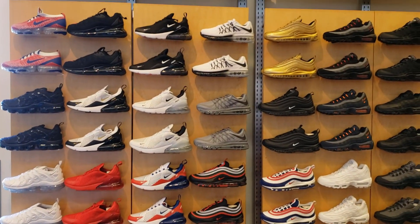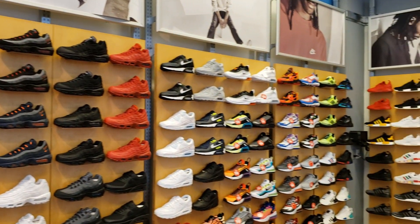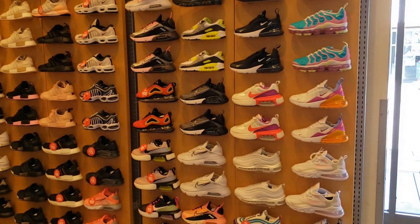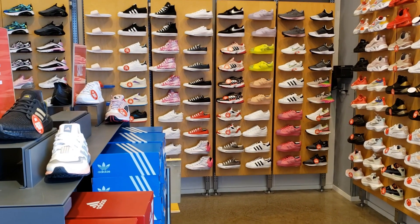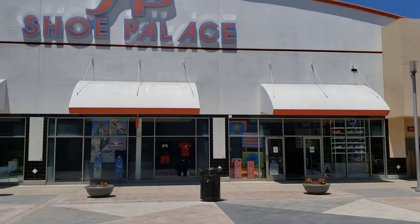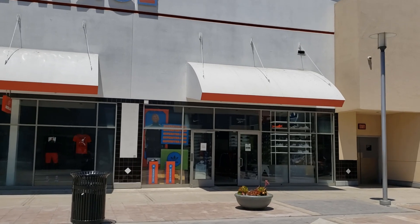Not seeing too much in terms of discounts, so we're gonna go check out that Shoe Palace. I almost neglected the women's section but it looks like this store neglected it too — there's just not much. We're gonna go check out that Shoe Palace and hope there are some steals. It's right across the hallway.